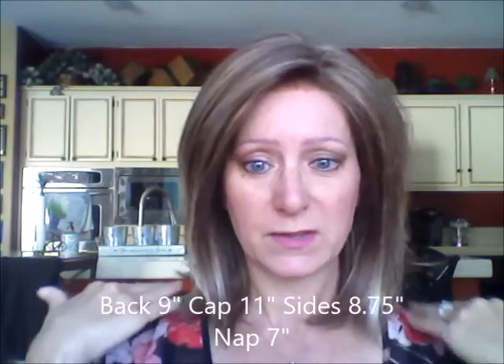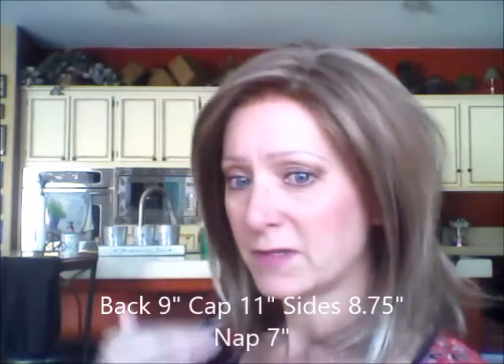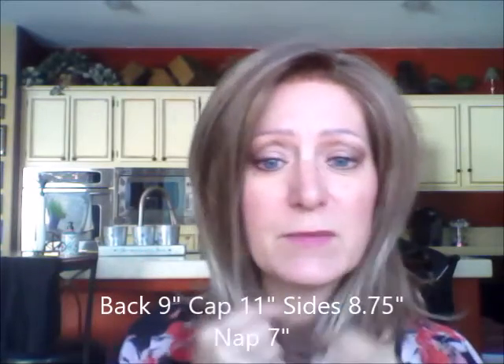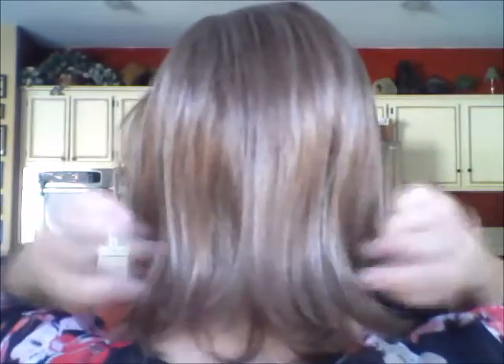It's just sort of a blunt cut where it's the same all the way around, with some layers to frame your face. From the side it looks very professional and nice — flips up a little bit in the back, which I like. And here's the other side.